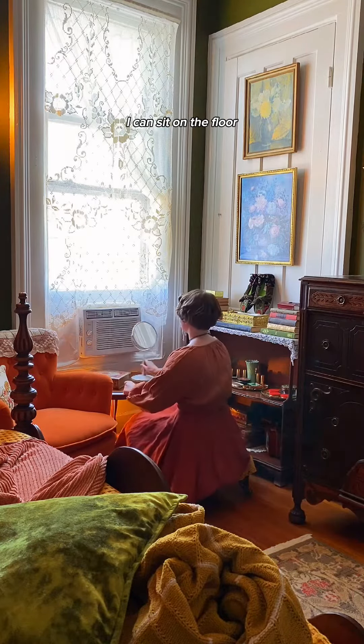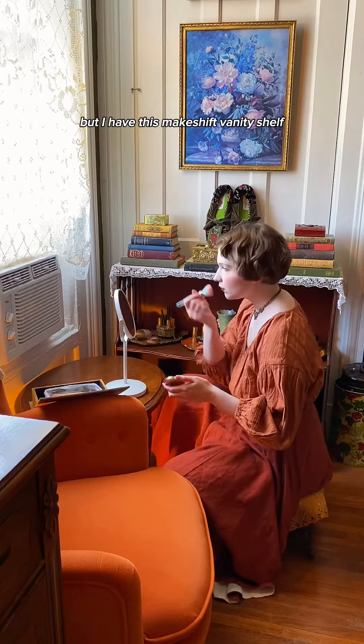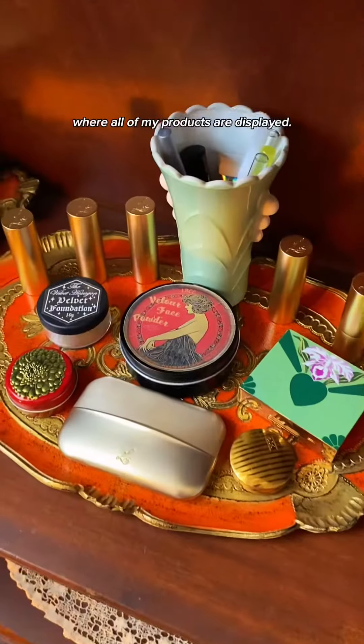I can sit on the floor or on this little stool to apply my makeup, but I have this makeshift vanity shelf where all of my products are displayed.